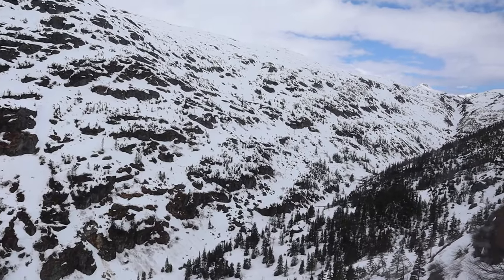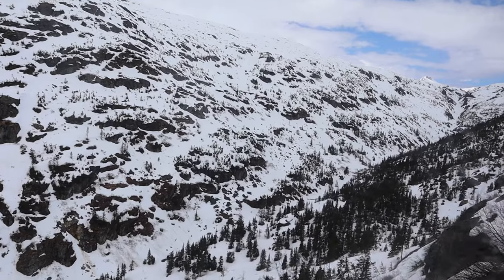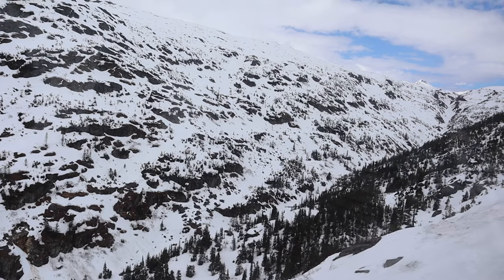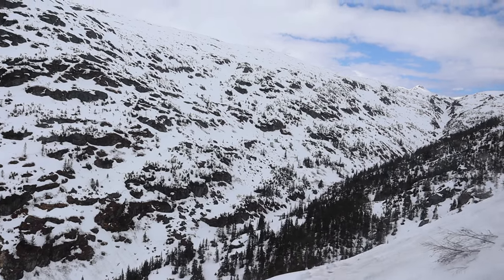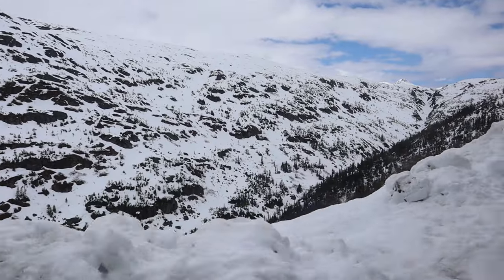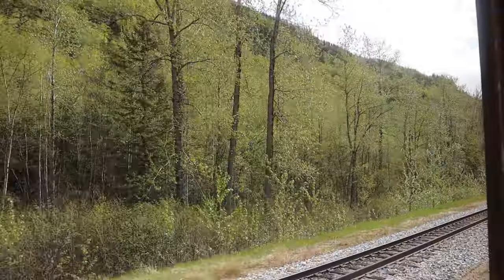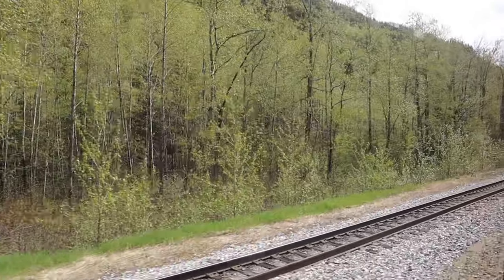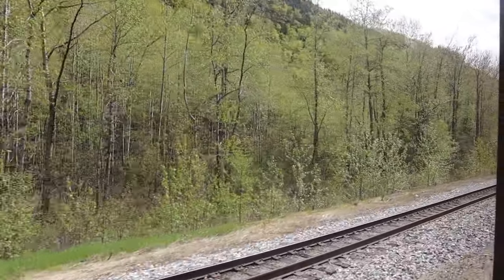Tip number eight: if you're arriving in Skagway by cruise ship, don't worry about not being able to find the train — it's right at the end of the pier. And since it is so close, I would recommend using the restroom in your cabin before you board the train. The train does have restrooms, but it's a restroom on a train. Plus, you won't want to miss any of the scenery.